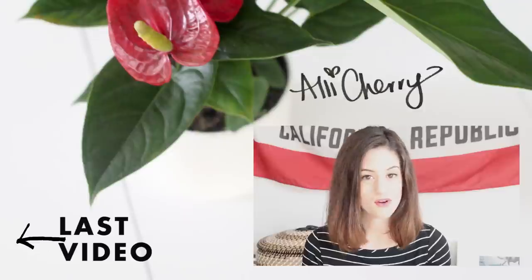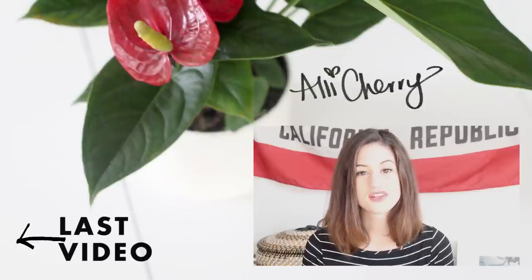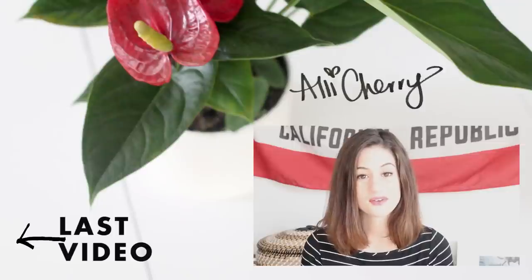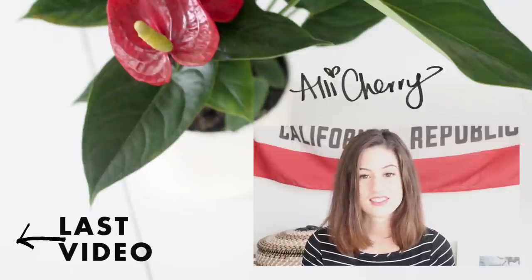That's it! Do you guys have any houseplants? Let me know what your favorite kind are in the comments below because I'm always looking for my next plant purchase idea. If you like this video, please share it with someone who would enjoy it too, don't forget to subscribe to my channel, and I'll see you guys next week. Bye!